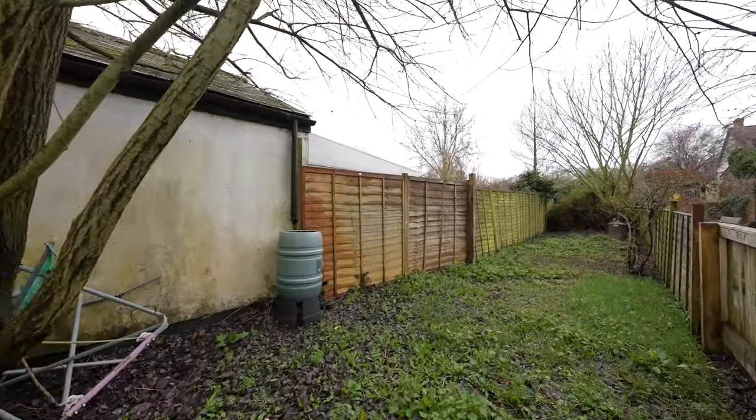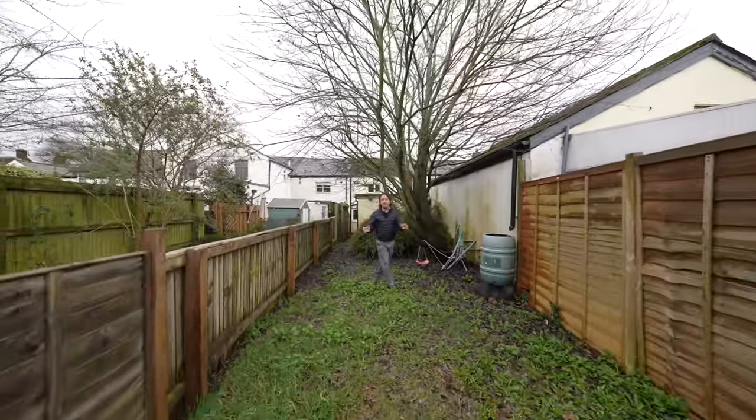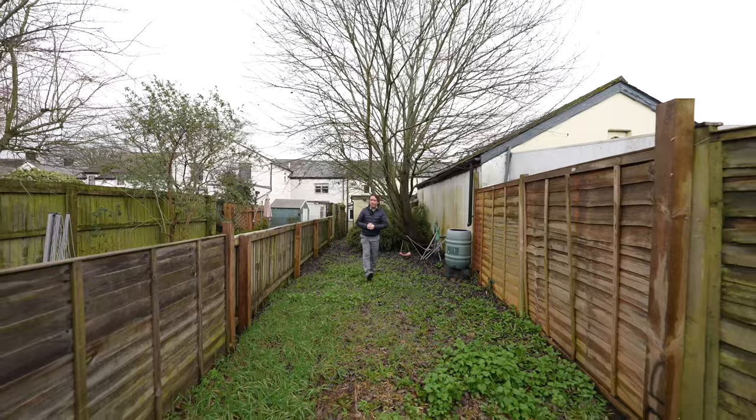So if 60 Maryport Street looks like your ideal home and you can picture yourself living here, give us a call in the office and we'll arrange a viewing for you.